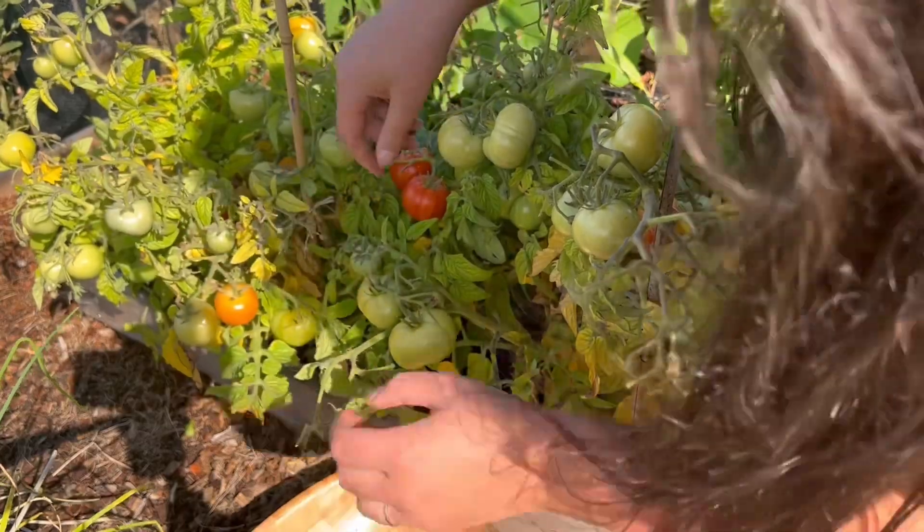Back to the allotment, we briefly visited on Christmas Eve to harvest some Brussels sprouts. As you can tell, it was super windy, but I was really happy with how they turned out.